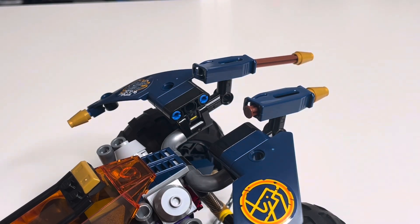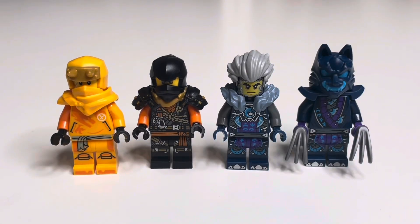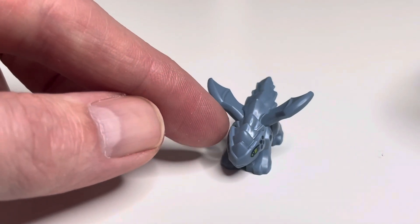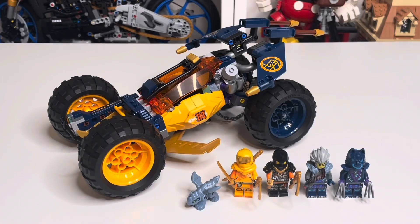The set comes with four minifigures: another Erin, Climber Cole, Cinder, and a Wolf Mask Claw Warrior, plus the cute little baby Ryu. Overall it's a really cool set, but at $44.99 I think it's a little overpriced — it probably would have been better at $39.99 or a little less. Compared to other Ninjago vehicles though, this one is really good.